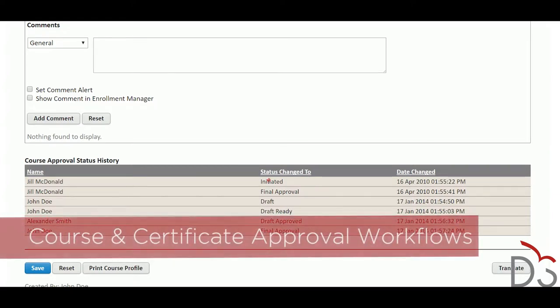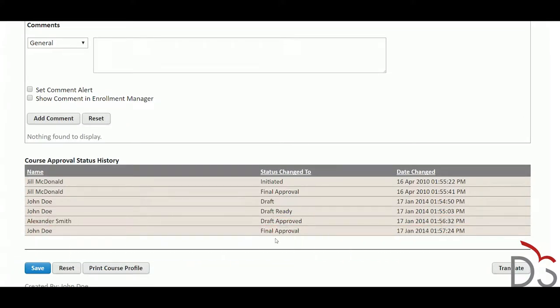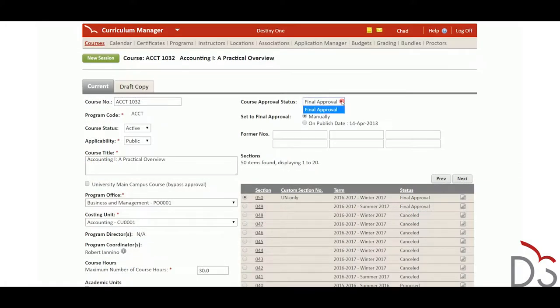For example, the course, section, and certificate approval workflows allow a program assistant in each department to key in proposed details for a new offering. Rather than emailing back and forth, that information will be automatically routed to the program manager, marketing staff, registration staff, and even to the dean or director.